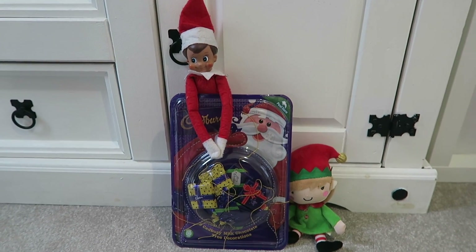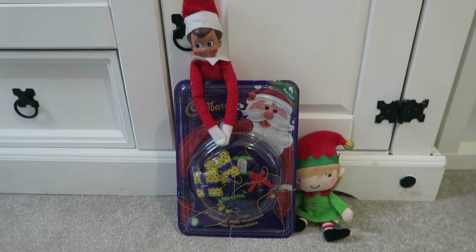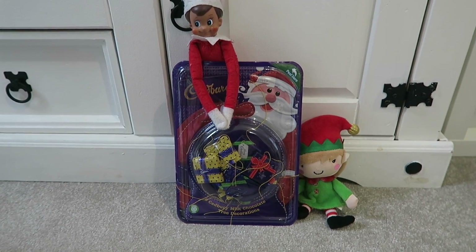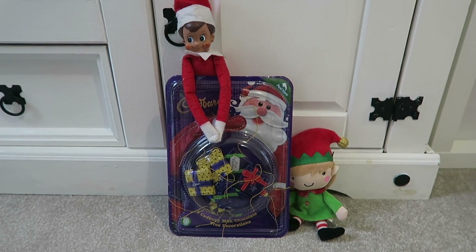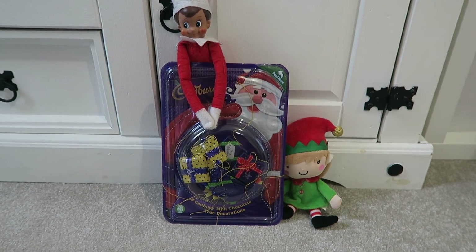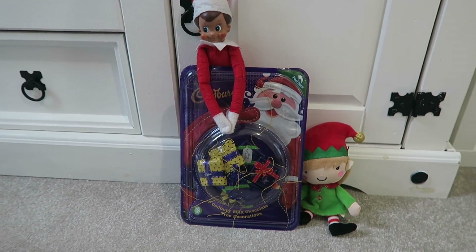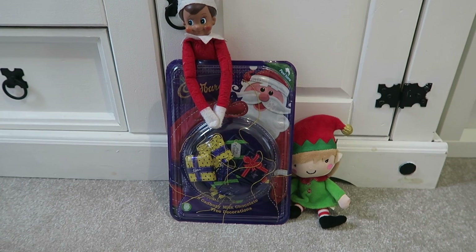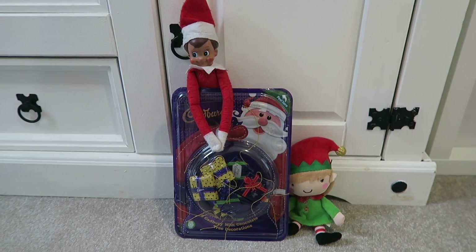Another little gift activity idea is they've brought some chocolate tree decorations for the kids to hang on the tree to help with the countdown to Christmas. There are nine chocolates in the packet, so this is probably quite a good idea to bring out when there are nine days till Christmas.